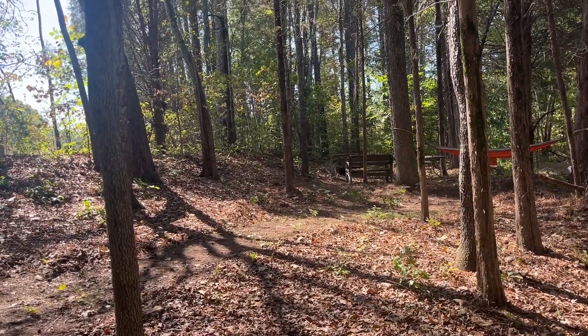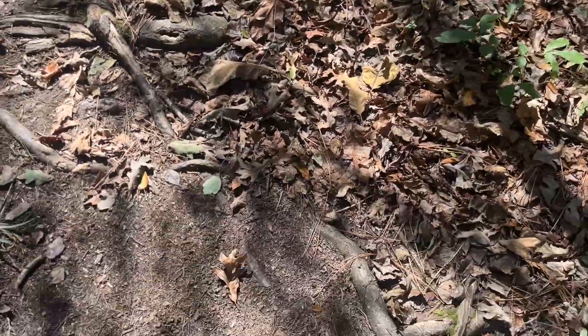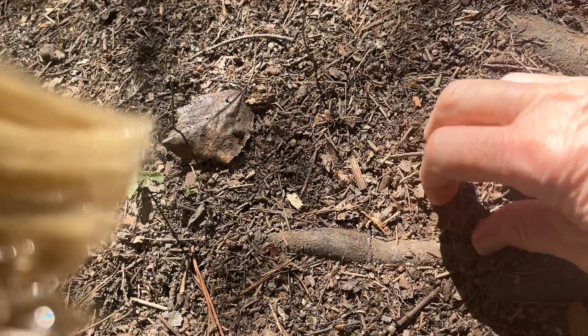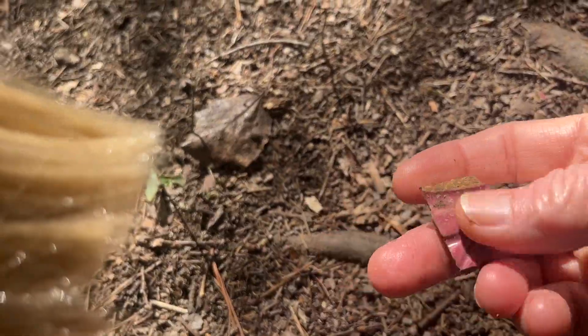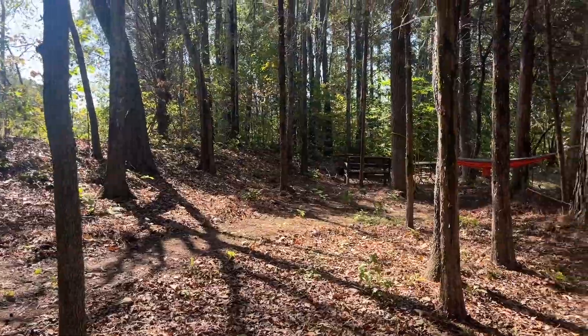I'm exploring where I get inspiration to be creative, and I think I just found something really cool. This is actually the second time I have found a piece of glass — I'll keep that for a project.